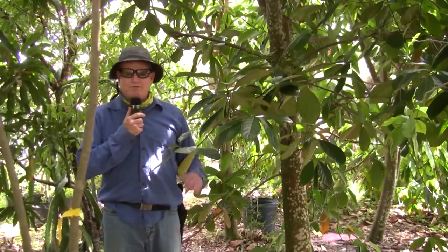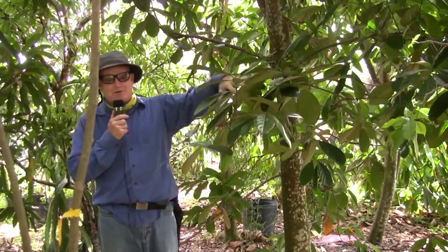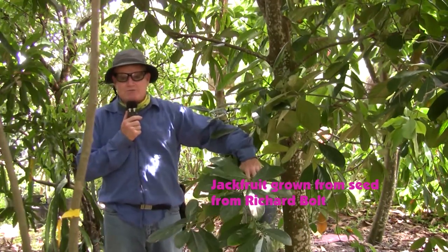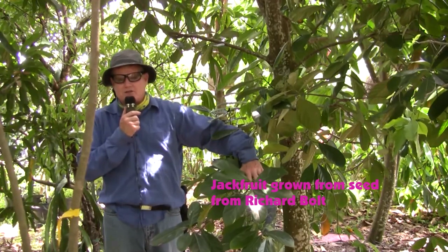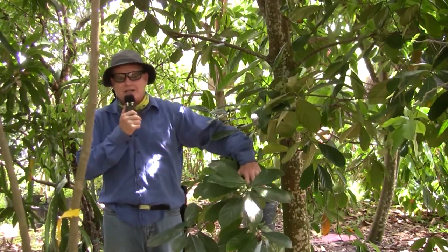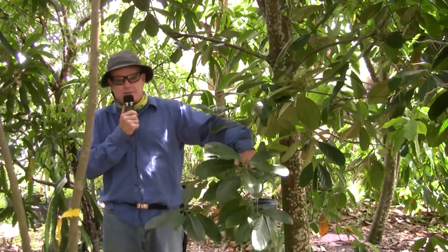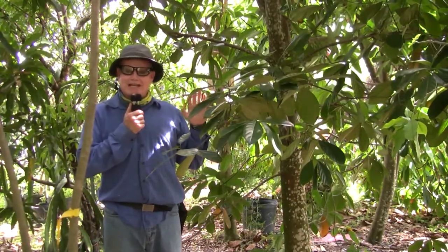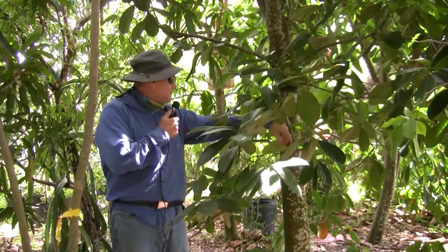This jackfruit I got from Richard Bolt, our ex-president of the Broward Rare Fruit and Vegetable Council. He gave me a seed and I grew this from seed. One nice thing about jackfruit is they come 90% true to seed, so if you really like the mother, chances are that seed will produce something 90% close to the mother's DNA. He wasn't sure if it was a Black Gold or an NS1, so I'm not sure either.